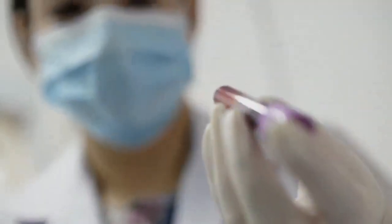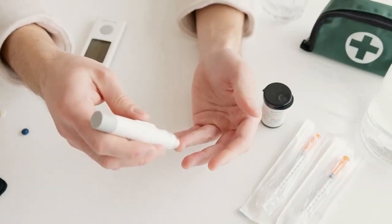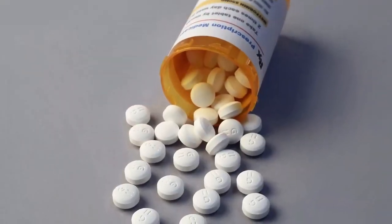Green Glucose — the ultimate blood sugar support supplement — featuring a harmonious blend of apple extract, goji berry, and organic green superfoods.